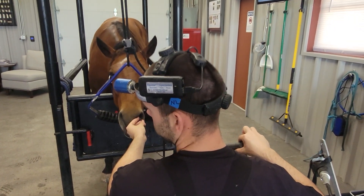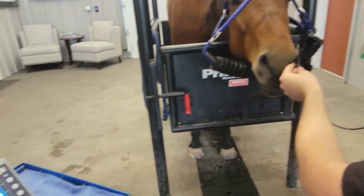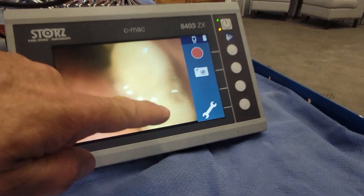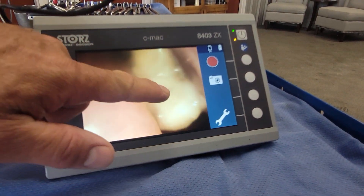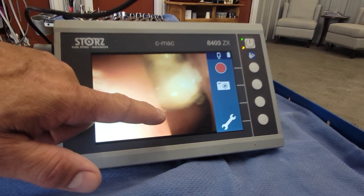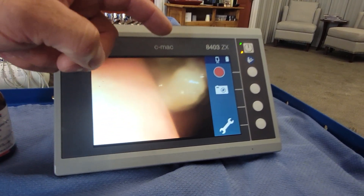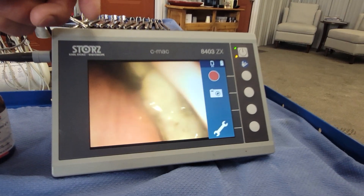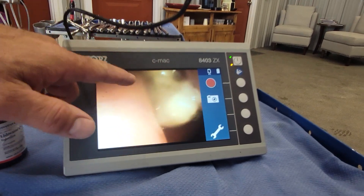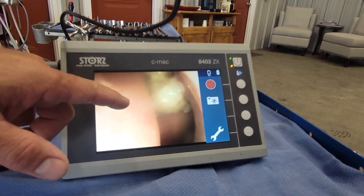Here we have Dr. Leducer performing transnasal sinoscopy. We're in the middle meatus and you can see this dried-looking pus. This horse doesn't have any discharge currently — it's gotten better with antibiotics — so the temptation would be to think the discharge is gone and we're good. But no, we still have infection, just no discharge. That's something to keep in mind with these types of cases.